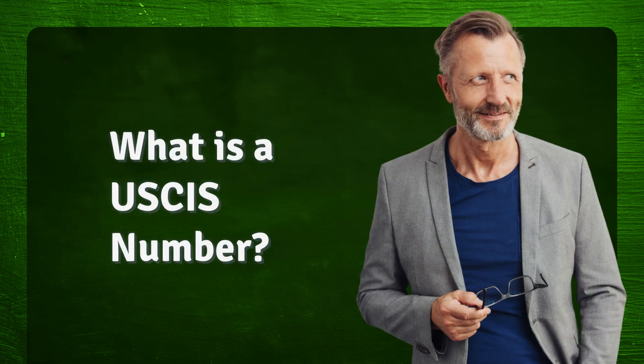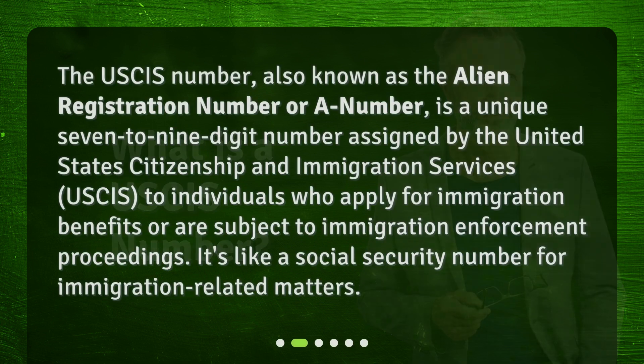What is a USCIS number? The USCIS number, also known as the Alien Registration Number, or A-number, is a unique 7-to-9-digit number assigned by the United States Citizenship and Immigration Services (USCIS) to individuals who apply for immigration benefits or are subject to immigration enforcement proceedings. It's like a social security number for immigration-related matters.